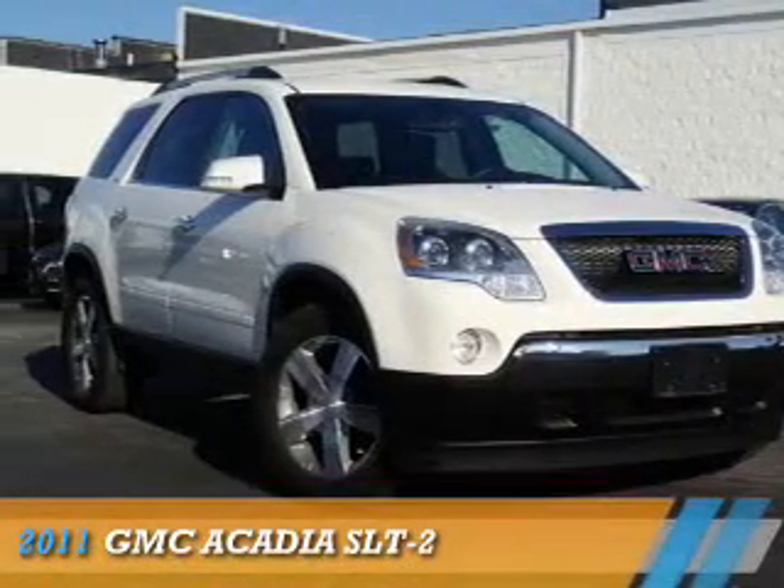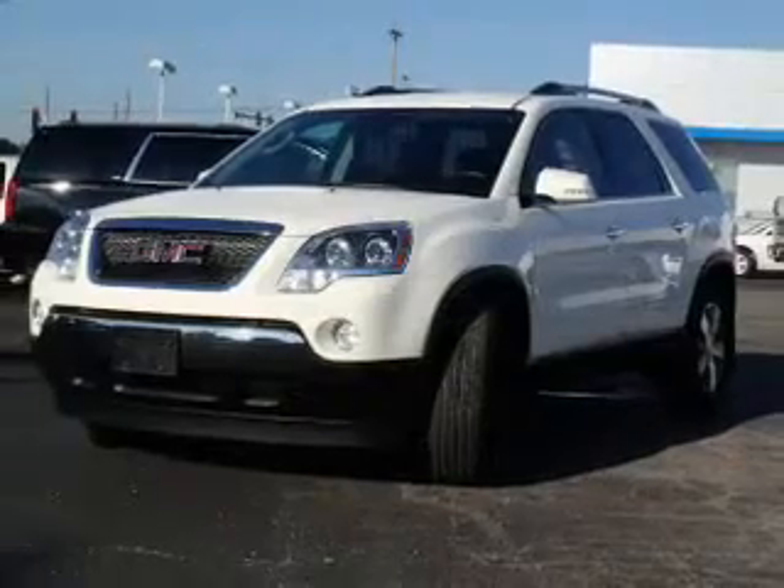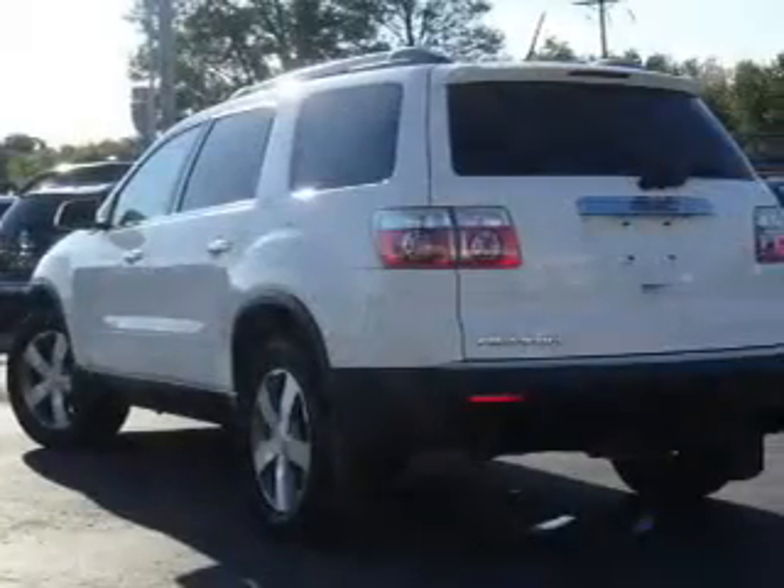Presenting the 2011 GMC Acadia. It's powered by Front Wheel Drive, a 3.6-liter six-cylinder engine and an automatic transmission.